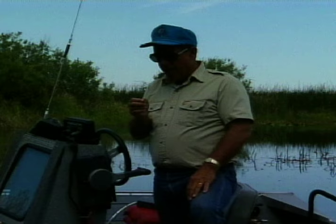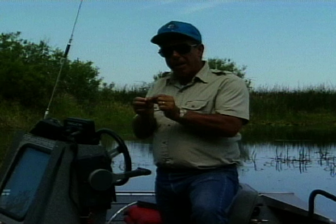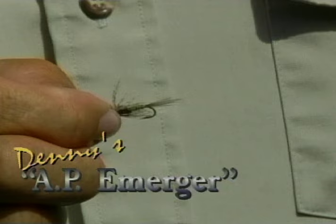Most of the fly patterns in books tell us that if you're imitating a damsel, you put a short marabou tail, a long body, a big thorax, and two buggy eyes. But damsels don't look like that. Damsels have long tails, not short ones, and short bodies, not long bodies. What I try to do is bring in the motion and suggestiveness to this fly — I've got long tails to give me movement. So this fly imitates a lot of different things in lakes, but primarily a scud and a damsel.